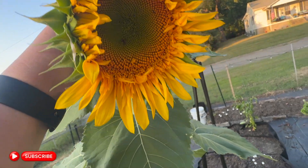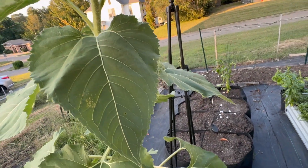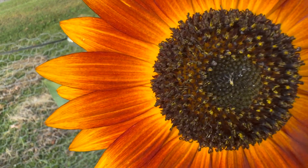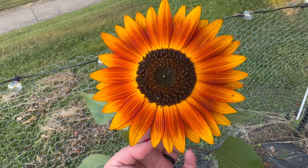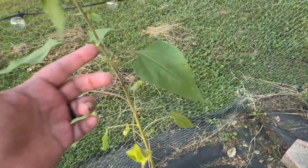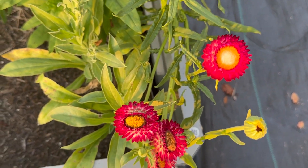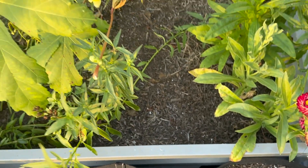Hey friends, welcome back to my garden! If you're new here, hi, my name is Jen. I do cooking, canning, and food preservation videos every Tuesday, and I post vlogs on Friday. Today I just have a really quick tour of the garden to show you an update on what we planted last week for the fall after our garden clean out — we planted green beans and pulled a ton of weeds — so we're going to give everything a quick once over right after I get done showing you the flowers.